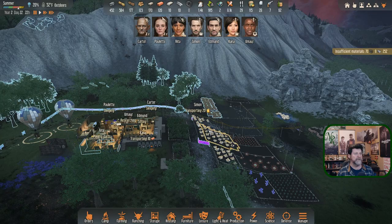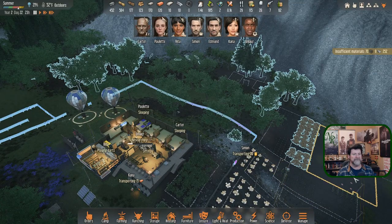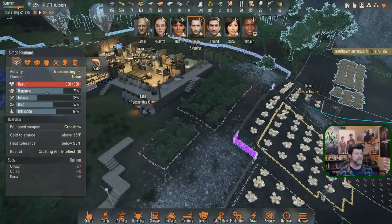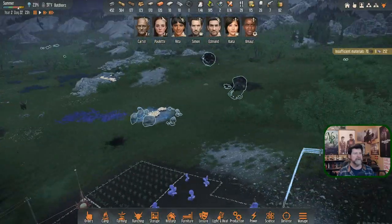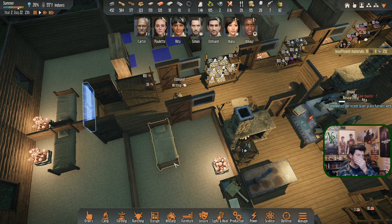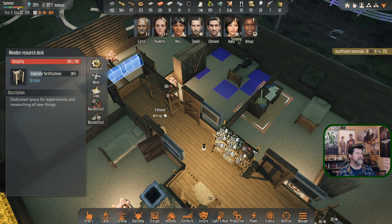Simon is transporting - it was just 10 to transport, which is a shame. This stuff will sit outside for a long time but it's already midnight. The rate they walk after midnight is so slow, even with the faster walk. We'll collect grain instead. Kana is bringing in the bricks she made. Edmund is writing in his room, which gives him a happiness bonus. I need to be able to assign ownership to different writing desks.